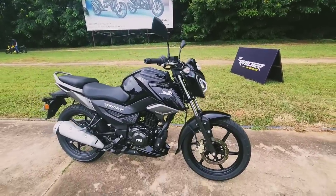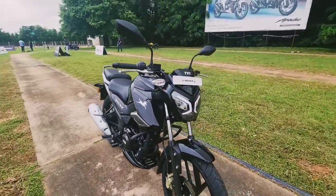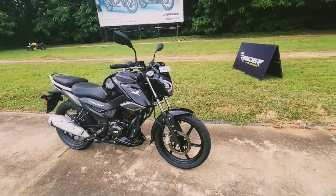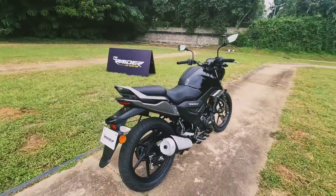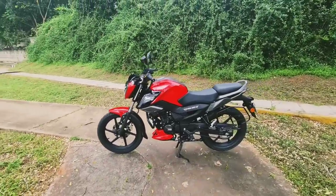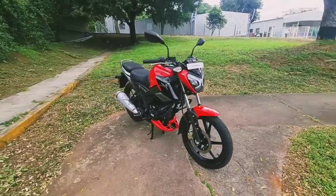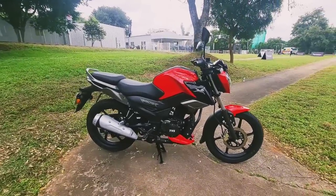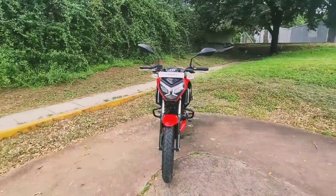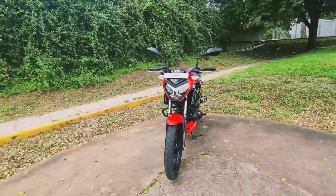Here is the black color variant — it looks pretty classy and elegant for those who don't want flashy colors. It's well put together and that headlamp looks absolutely kick-ass. If they had offered it in matte black it would have oozed even more premium feel. The red color variant looks pretty attractive and sporty — the headlamp is to die for, and the tank with the black and red contrast looks really kick-ass. One of the best-looking 125cc bikes currently in the market.